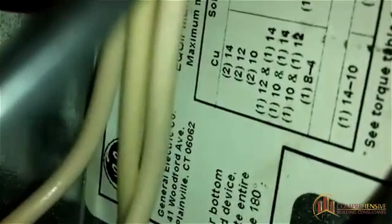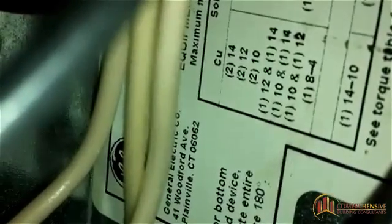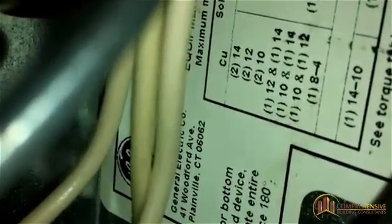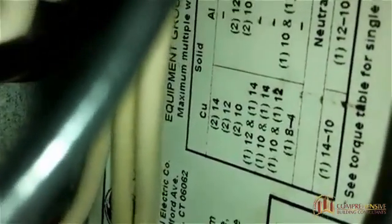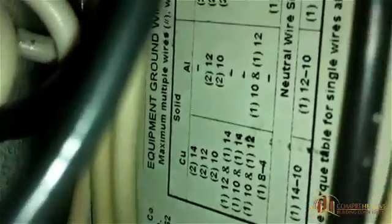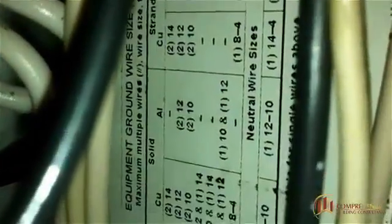And hopefully you can see that. It is that you are allowed to install two 14s, two number 12s, two number 10s, or one and one, one and one. As you can see here, it goes right down the list — that's telling you what you can put in the grounding bus bar.